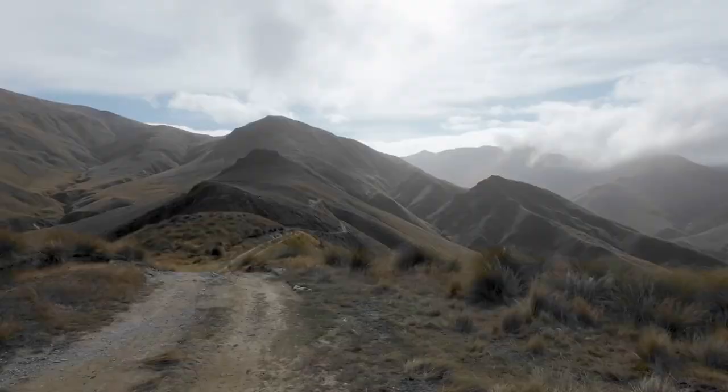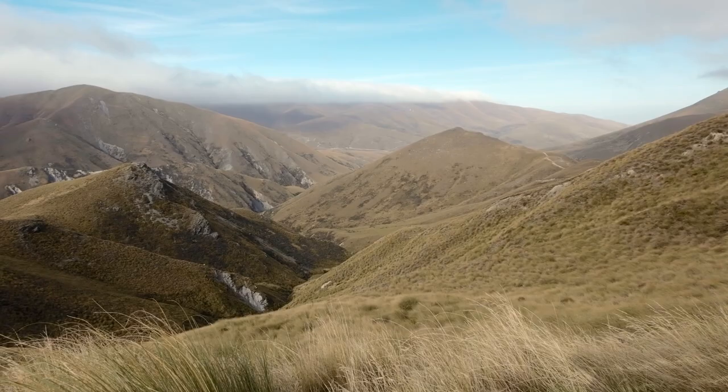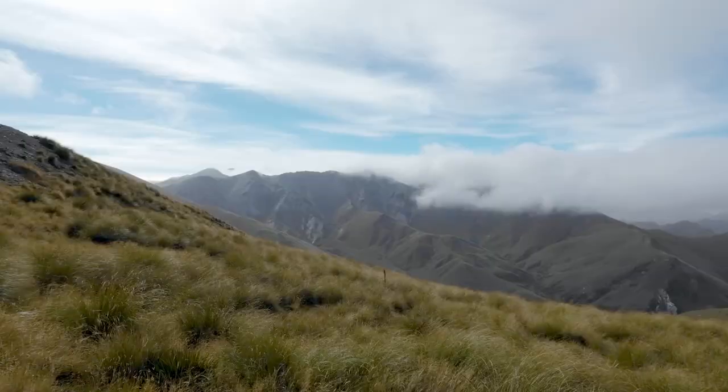The track provides amazing views down onto Timber Creek as well as a panoramic view of the Kakanui, Rock and Pillar, and Ida Ranges. The Keeburn can be accessed from either Mount Buster or Dancy's Pass Road.